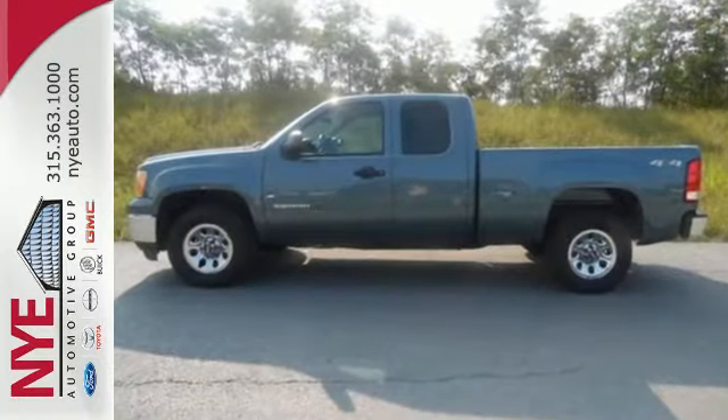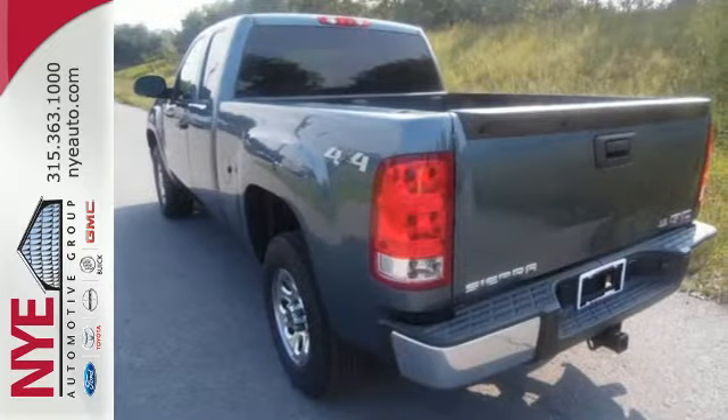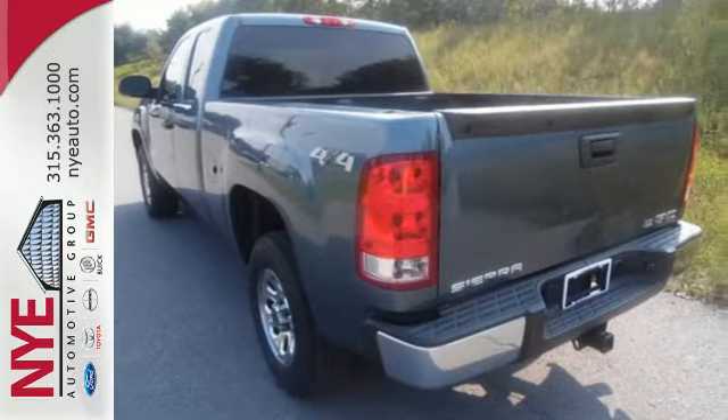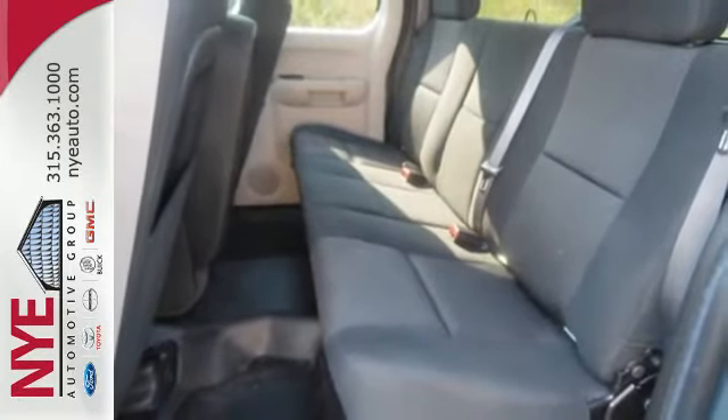The essentials like anti-lock brakes, stability and traction control, and multiple airbags are all there for you. You can also rely on the hill start assist and trailer sway control, so your hard work is reserved for the jobs, not getting to and from.